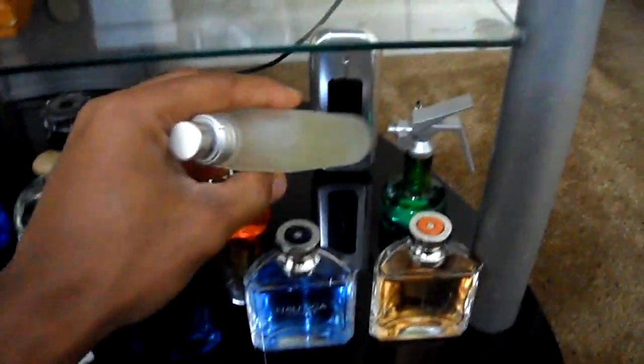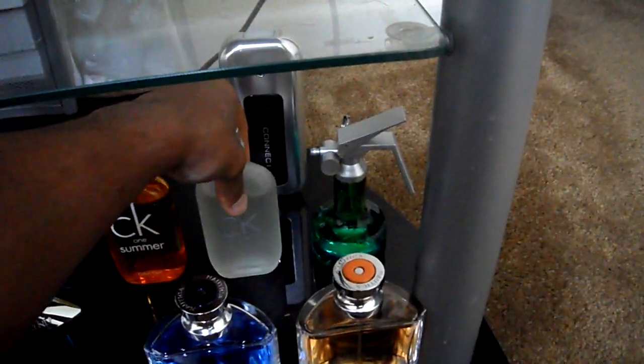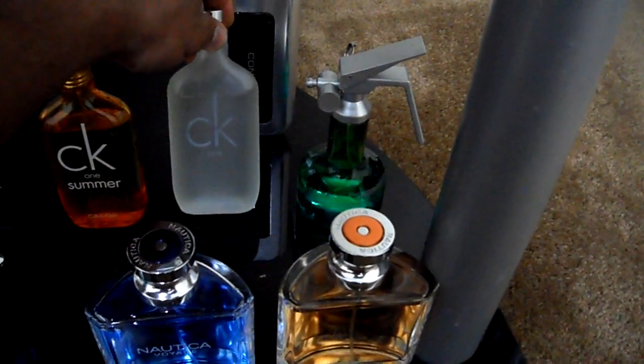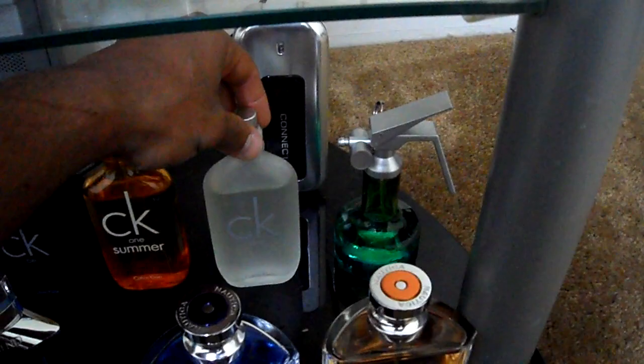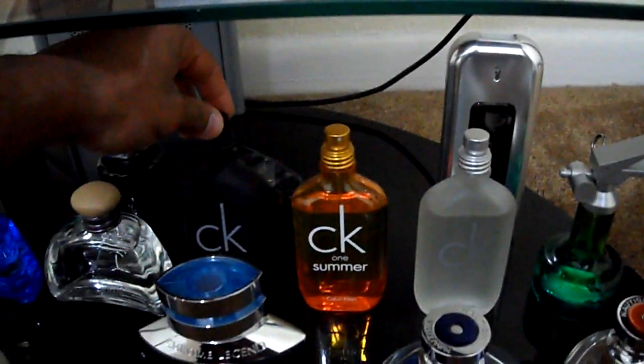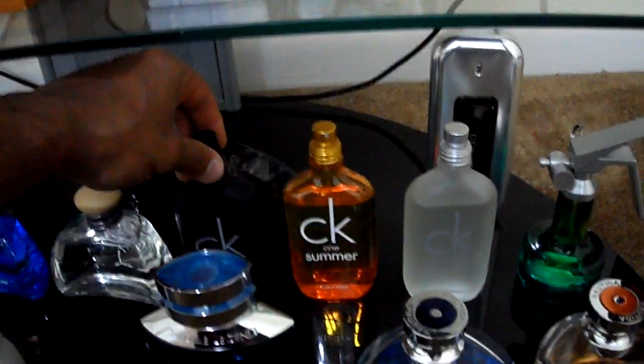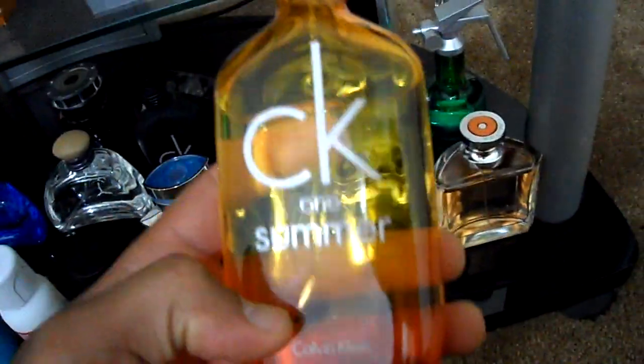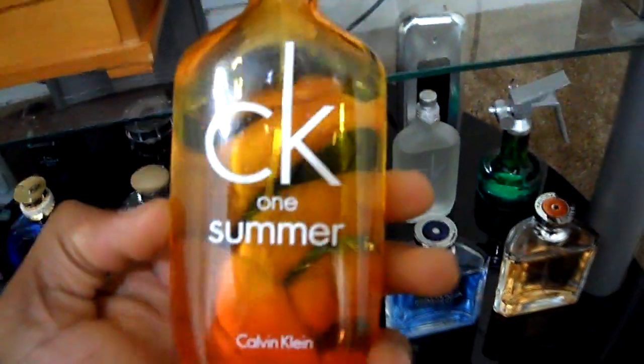Almost all of my containers are 3.4 ounce or the highest you can get. They do make a 6.7 ounce in CK1 and CKB, but I chose to stick with the 3.4 just due to the fact that they don't make the rest of the CK lineup in 6.7 ounces, so it would look kind of awkward.